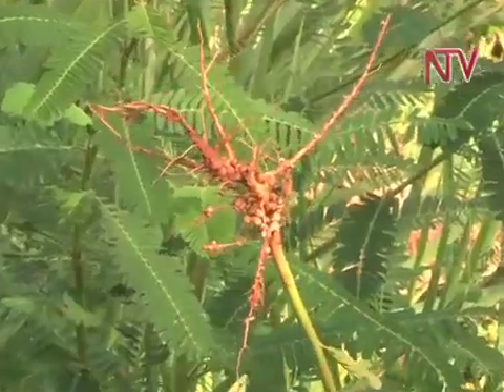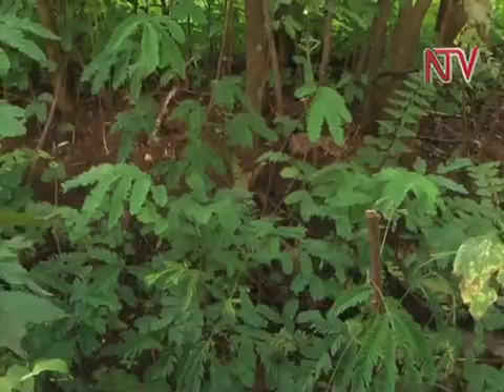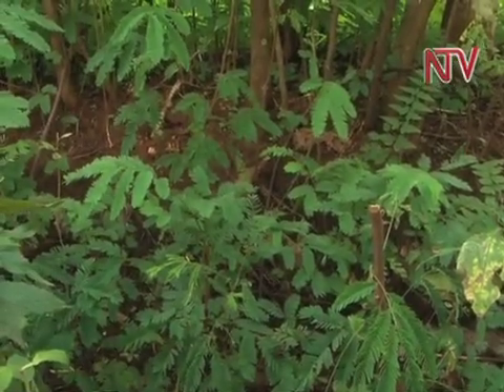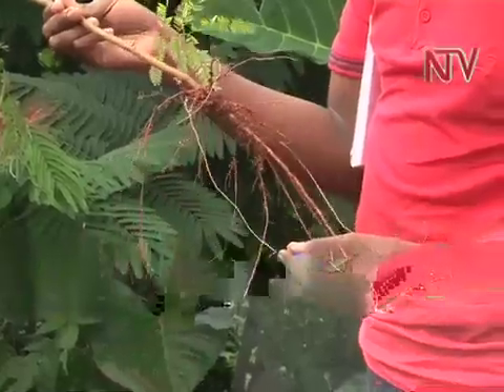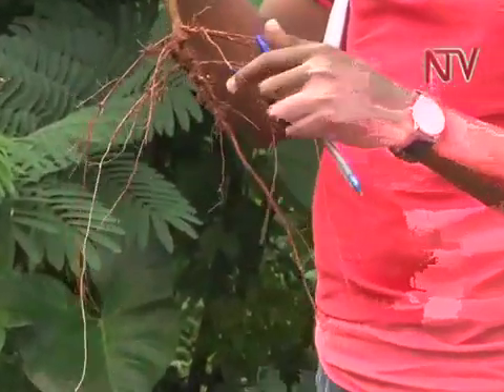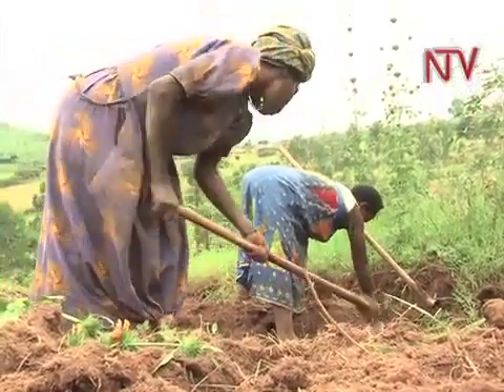The trees are legumes and have nodules which release nitrogen into the soil for fertility. The extensive root system stabilizes the soil while constantly growing and atrophying. This process adds organic matter to the soil while creating channels for aeration.